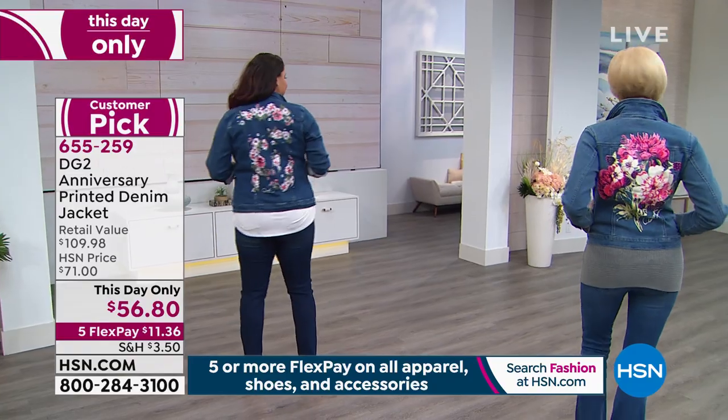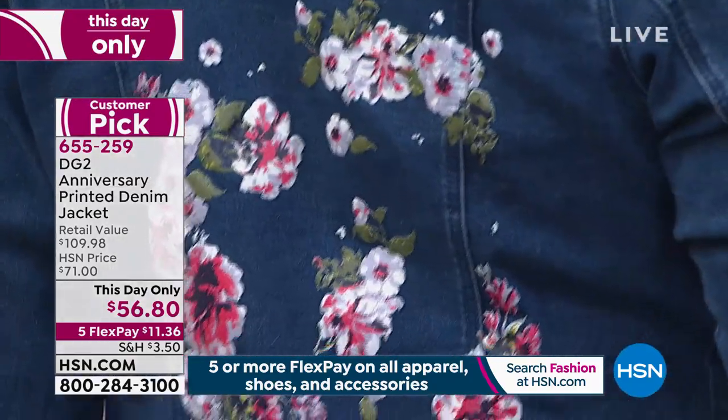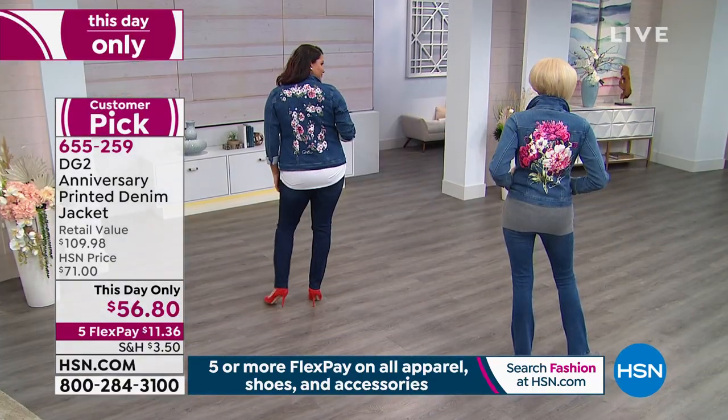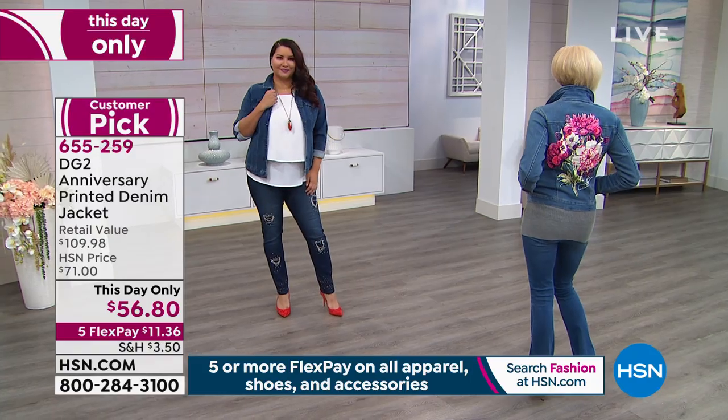There are two choices: chambray or indigo. I'm wearing the indigo — and the indigo has the cherry blossoms. Annette has on the cherry blossoms. So gorgeous. And again, that signature really speaks to my love of the craft, and how I spent my first 15 years as a designer in the 60s into the 70s just dealing with the music industry, the rock and roll world, and how you put yourself together.